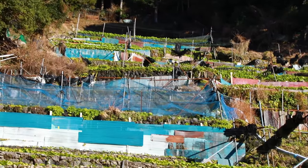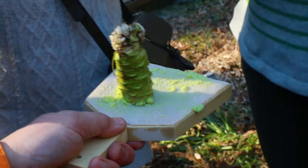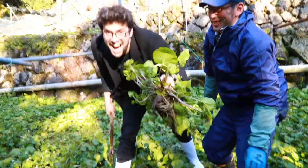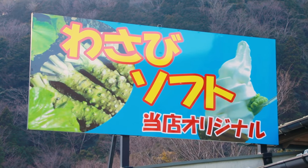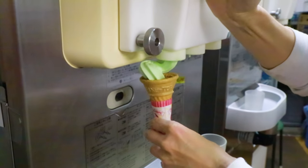We then went to see the wasabi fields of Kamehazi and Wasabi Zawa, where we learned how they grow wasabi, got to try some fresh ones on the spot, and got to actually harvest our own wasabi. Yay! Before our next stop, I wanted to try something a little bit different — wasabi ice cream!